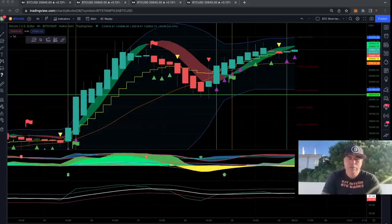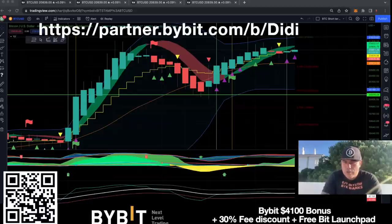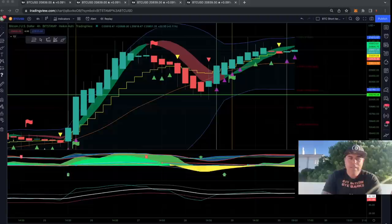The first chart is of course the four-hour chart, and on the four-hour chart we use the Bitcoin BAM BAM Family indicator that tells us when to buy and when to sell. If you want to trade with this indicator, I would recommend trading on ByBit — you can scan the QR code or click the links below the video and claim a bonus of up to $4,400. You also get 30% on your fee discount and access to ByBit Launchpad when you use my link.